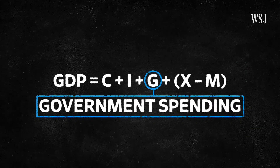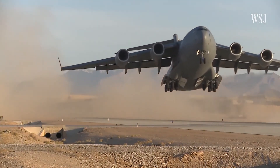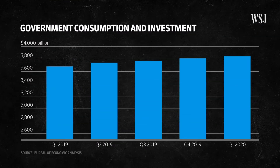Government spending also contributes to GDP. The U.S. government spends money on everything from equipment for the military to government employee payrolls. Government spending has continued to rise through the first quarter of 2020, and it's going to increase a lot more in the quarters ahead, because of the multi-trillion dollar stimulus packages that Congress has passed to help stimulate the economy out of its current downturn.